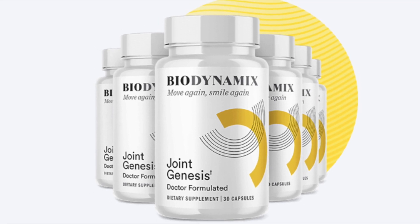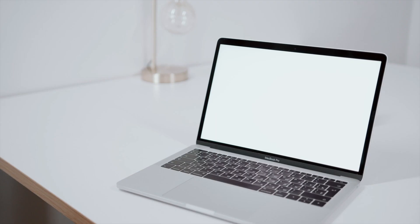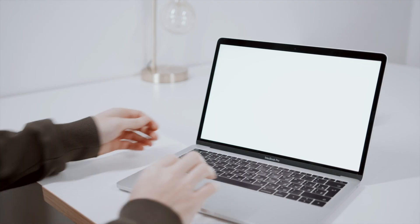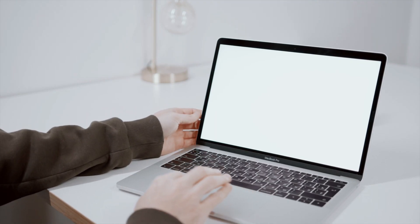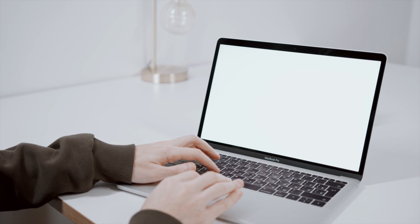Hello, today I'm going to tell you all about the best joint supplement ever launched, Biodynamics. I will warn you about sites that are selling a fake version of Biodynamics. To help you, I'll leave the official site link in the video description and also in the fixed comment.